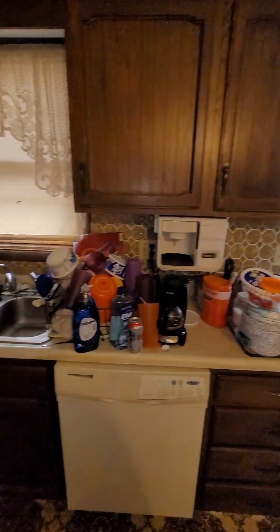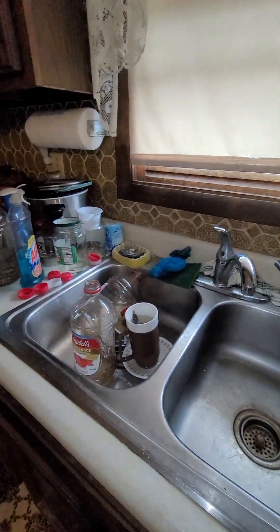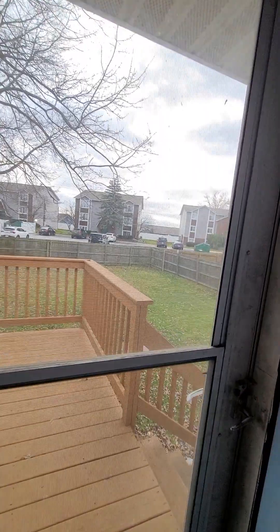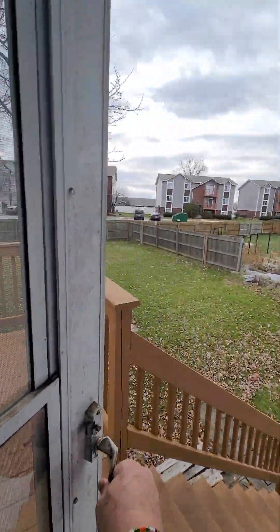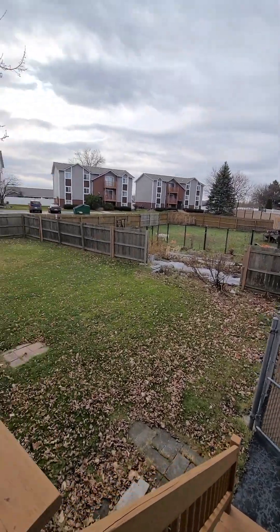Maybe paint the cabinets. Those are not too bad. You got the huge backyard, it's fenced in.